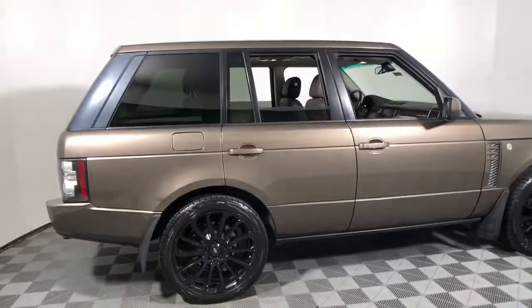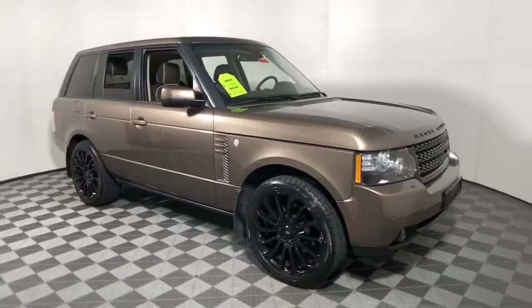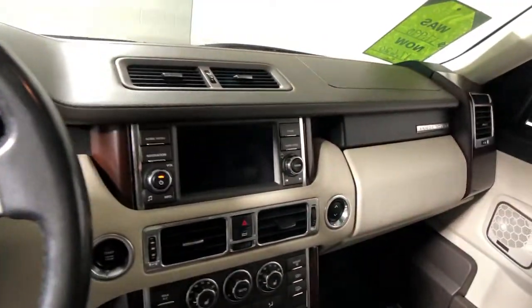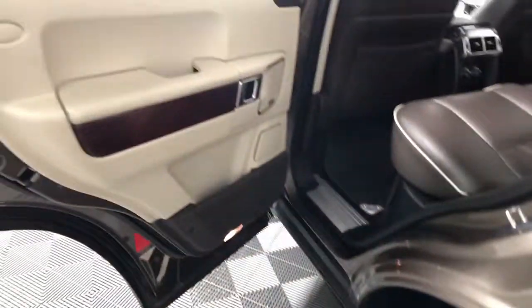Look no further than the 2012 Land Rover Range Rover. With less than 120,000 miles on the odometer, this vehicle provides excellent value. Indulge in the best life has to offer when you take the wheel of this richly appointed, highly capable Range Rover.